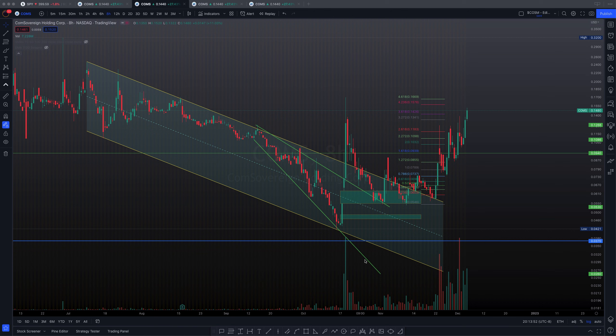COMS is currently looking very bullish, but there are a few things I would like you to take a look at — a potential trap for bulls could actually be at play. Let's find out now.